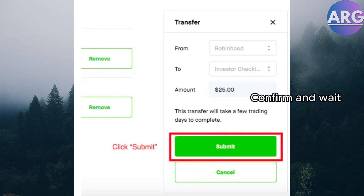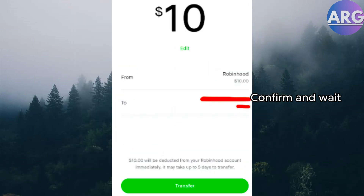Step 3: Confirm and wait. Enter the number of shares you want to sell and review the details. Once you're happy, confirm the order. Robinhood will process the sale, which usually takes a business day.